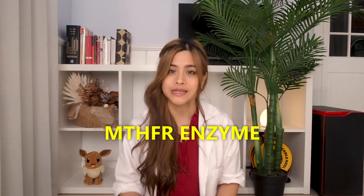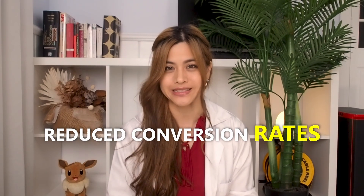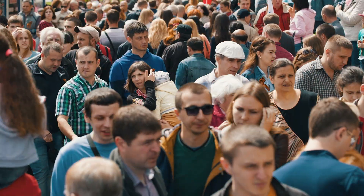Folinic acid still needs to be broken down by the MTHFR enzyme. People who have genetic polymorphisms of the MTHFR enzyme may not be able to metabolize folic acid and folinic acid as well, leading to reduced conversion rates. About 40 to 60 percent of people have genetic polymorphisms of this enzyme.